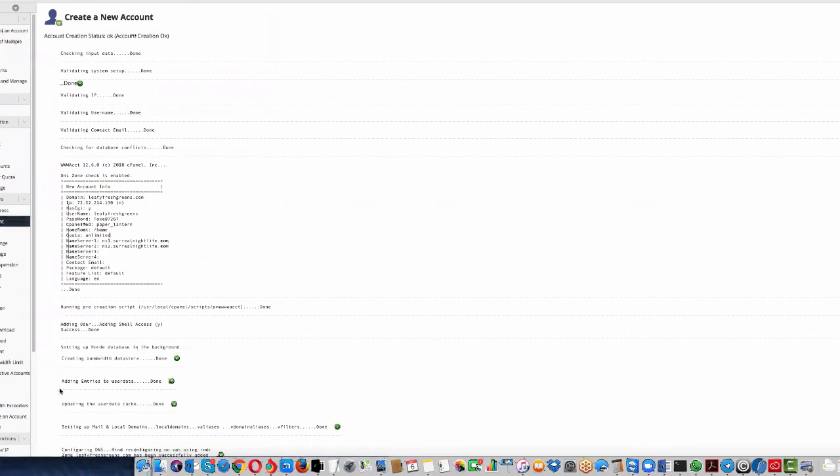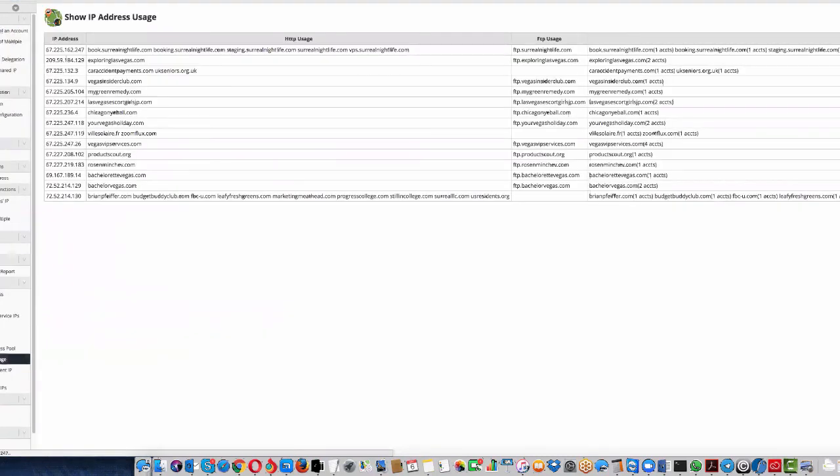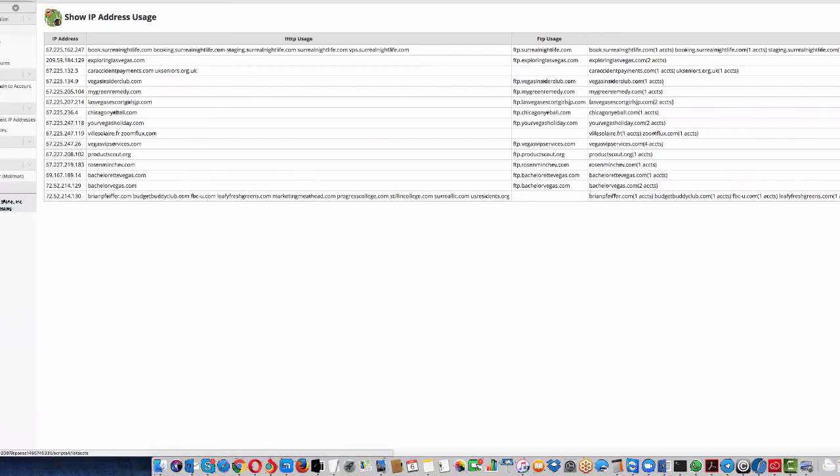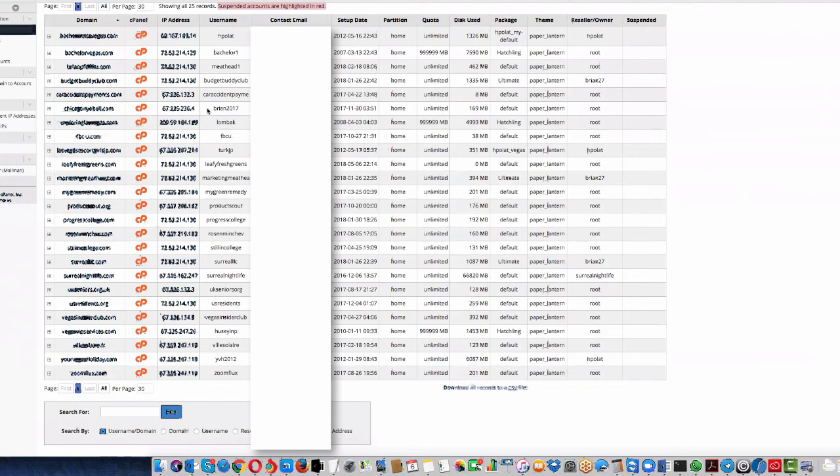Now in the WHM search box, type 'IP' and look for 'Show IP Address Usage' under IP Functions. We want to see where this new account is assigned. We can see the new domain on the bottom, on IP 72.1.30 — all these websites are on that IP, so we're correct. Now go back to List Accounts. From here we can log into the cPanel directly. Find our website, click on the cPanel icon — the orange CP icon — to open it.